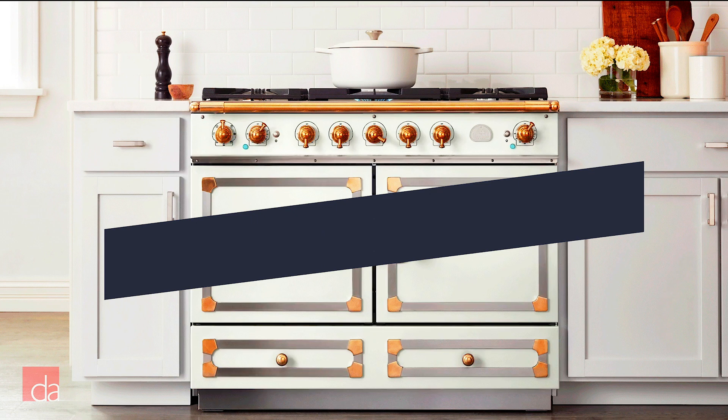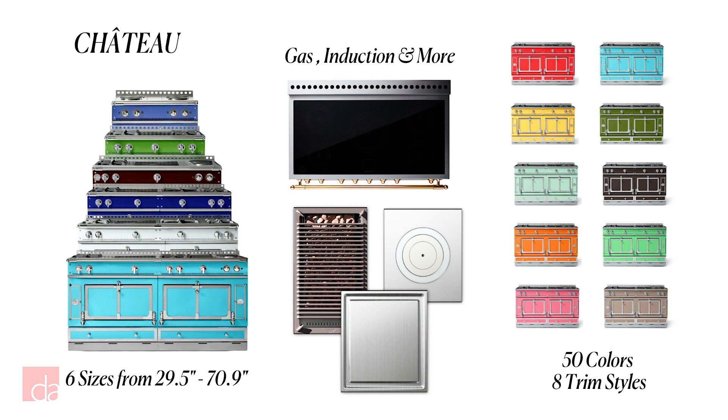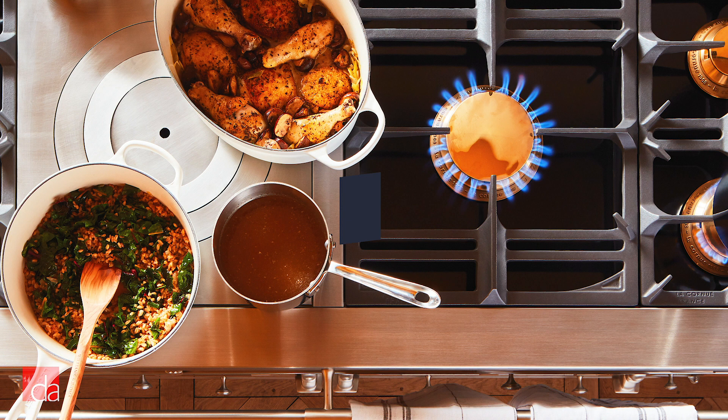Château ranges are made outside Paris, completely to order. They give you many more size, color, trim, and cooktop options — in total, 8,000 different possibilities. These start right around $30,000.